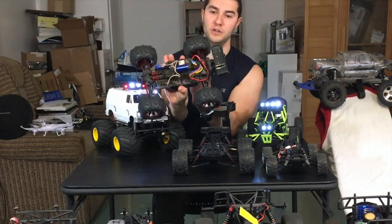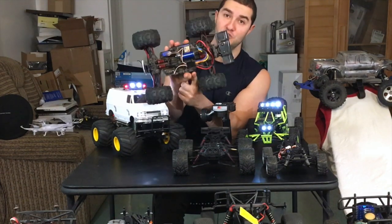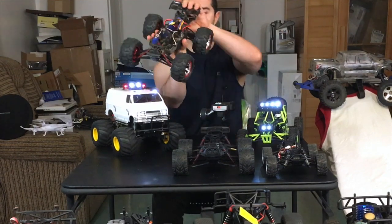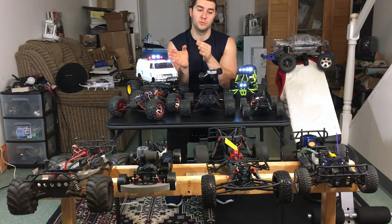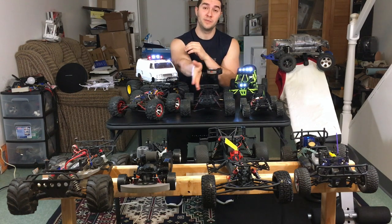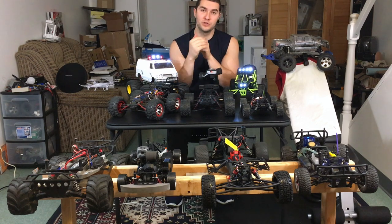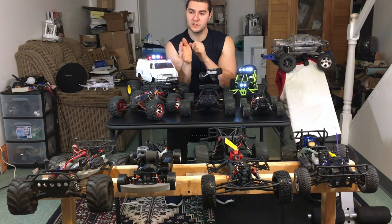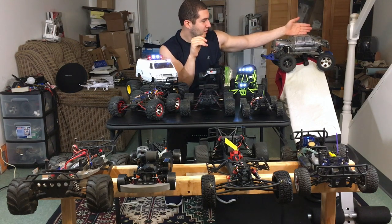My second favorite RC — the Traxxas Mini E-Revo — has a HobbyKing 45-amp 10th-scale ESC instead of the original, and it has a lot of power with no issues. It matches perfectly to the system in this car. There's a lot of upgrade potential and even cost savings because parts are so interchangeable. With non-brand name brushed RCs, if something breaks you'd have a hard time sourcing a brushed ESC replacement. Traxxas parts, by contrast, are available everywhere and cheap.